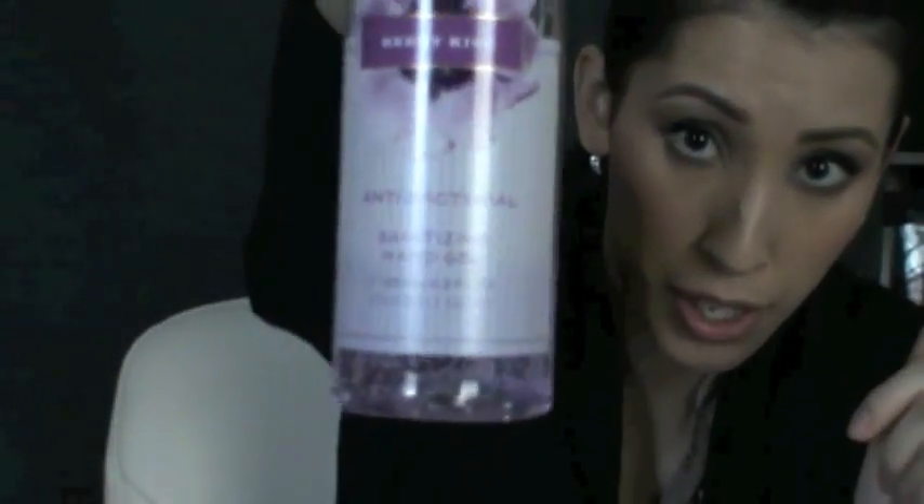On the pockets on the very inside, which are these here, I have some Berry Kiss anti-bacterial hand gel from Victoria's Secret. This is Berry Kiss — smells really good. And in the other side pocket I have a Sonia Kashuk travel eyelash curler.